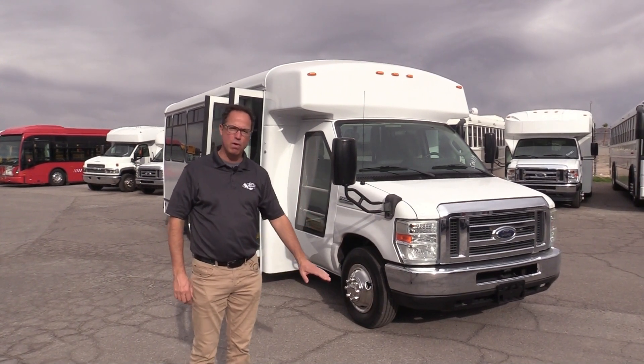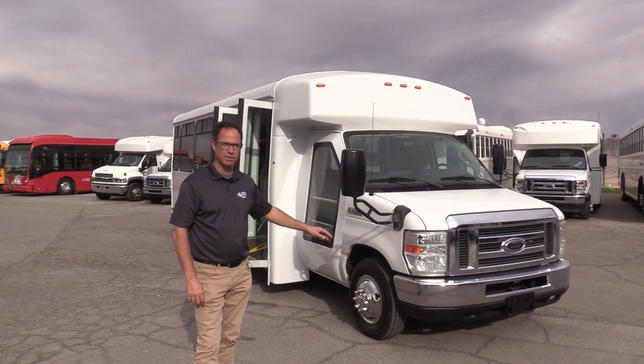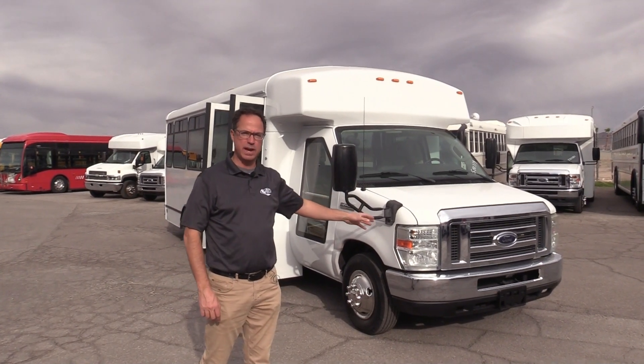LF — what's that? It's low floor. Also, this has a ramp instead of a wheelchair lift. It was very popular. Folks, I know they're always looking for this.